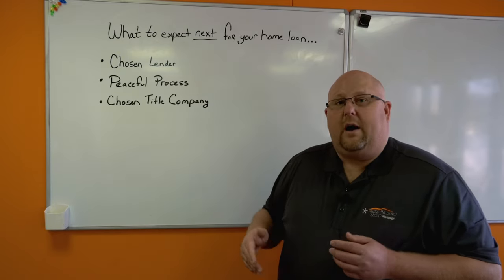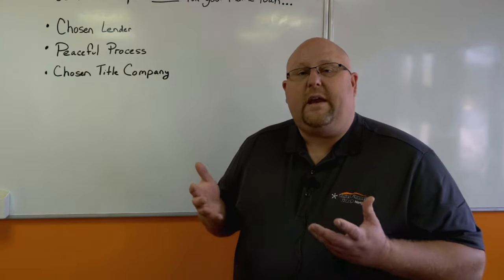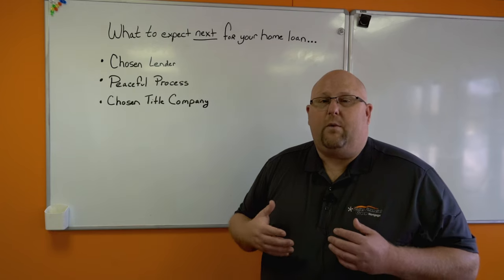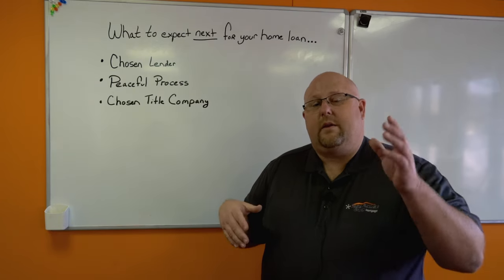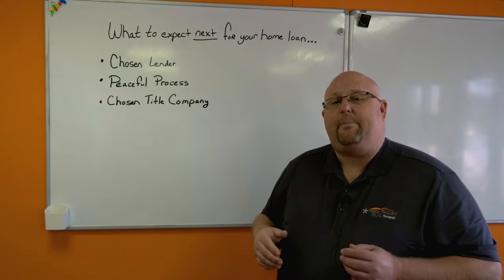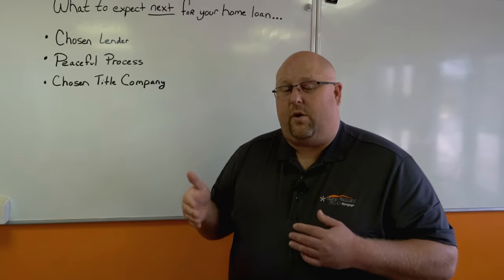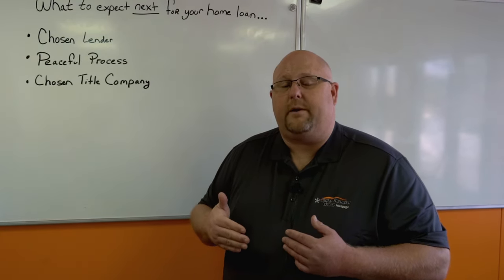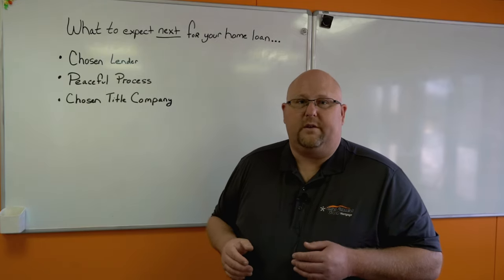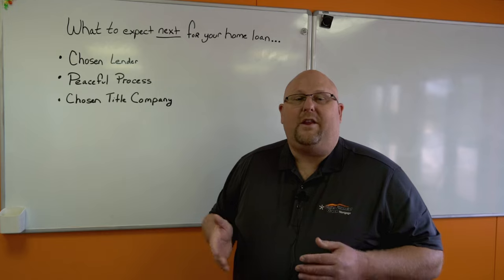After it's all said and done, we get your loan through processing, through underwriting, answer any questions that the underwriter may have, and then we get what's called a clear to close. We're going to be in contact with the title company being used in the transaction, making sure the closing department and the title company are talking back and forth. When that happens, we'll get our final numbers. Because the title company is the only one that can put that together with the closing department, your loan officer is going to give you a call and review those numbers with you before closing. I personally like to go line by line so you know exactly what to expect and there are never any surprises.